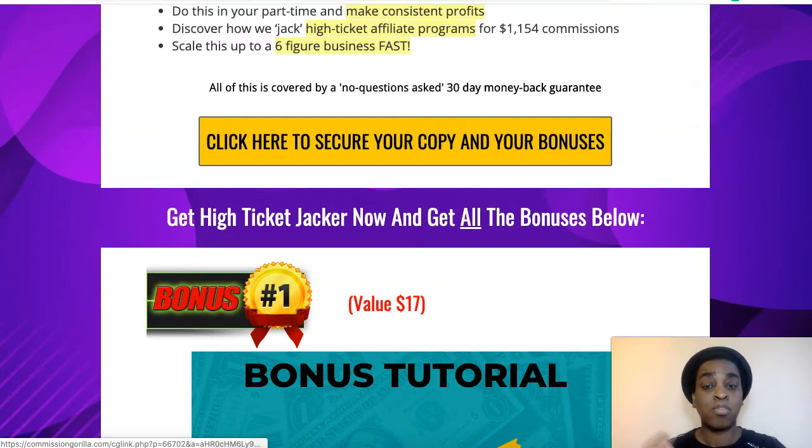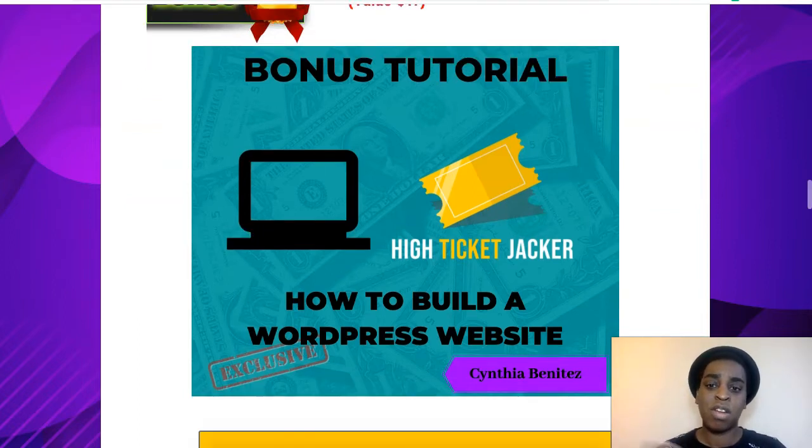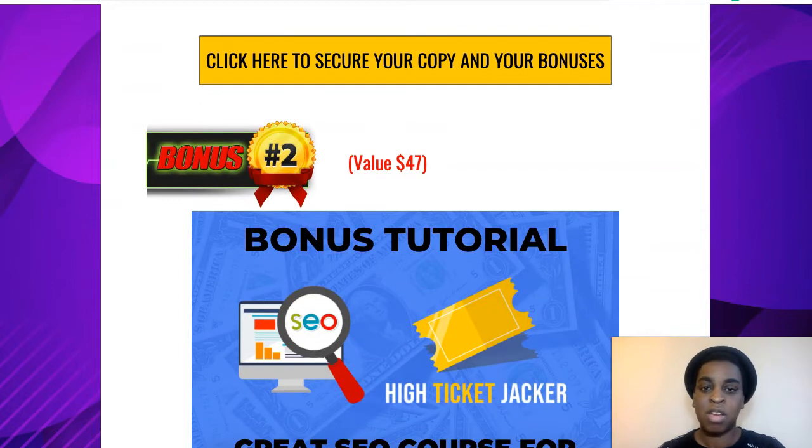As always, I put some bonuses for you guys to help you as much as possible with this method. My first bonus is how to build a website. For this method, you do need a website, but it's super simple — don't be intimidated by that. It's the easiest thing ever, and this is a quick tutorial on how to do it. Inside the training, Anthony will also show you how to do it, but this one is more in-depth. So in 30 minutes max, you'll be up and running.